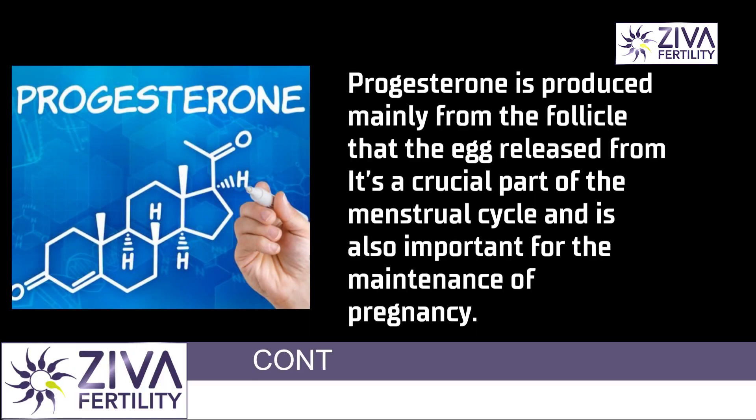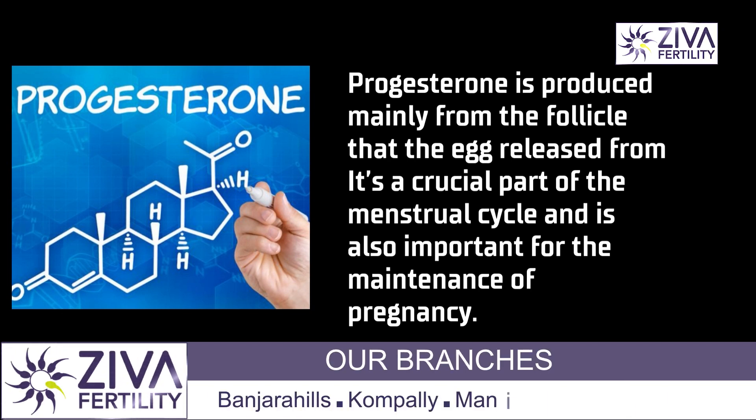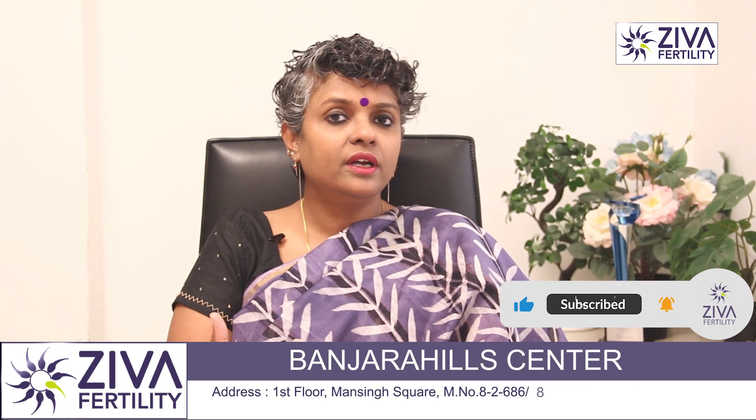Progesterone is a very important hormone that is released after your egg is released. From the spot that your egg is released in the ovary, progesterone is released. And this is very important to help your endometrium grow and for a future embryo to form.